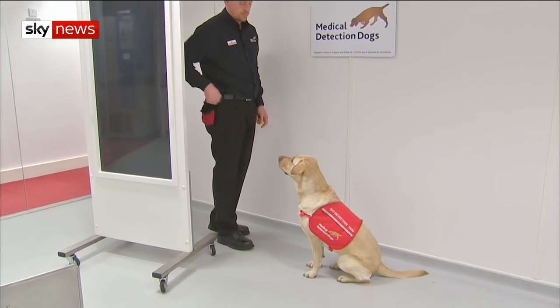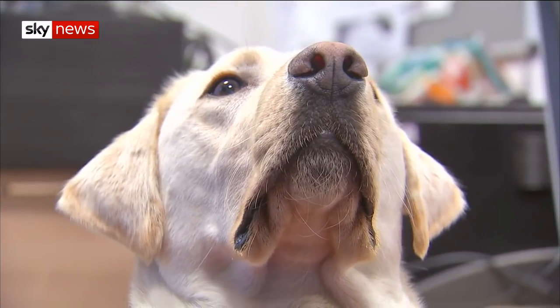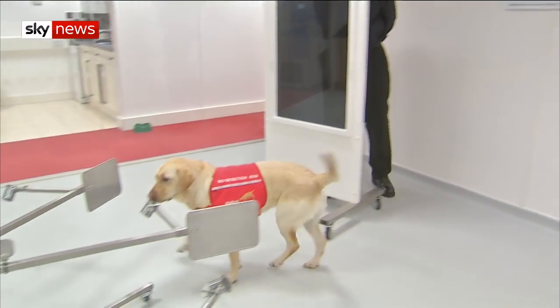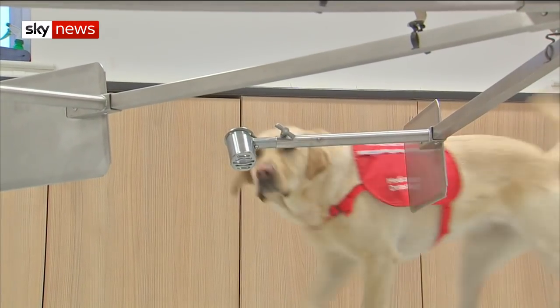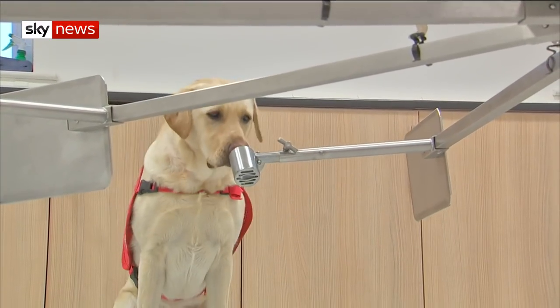Although this research is still in its early stages, scientists hope eventually these trained super-smellers could help spot infected people at ports and airports and help stop malaria spreading. It's finding a new way to identify people who may not feel sick but are carrying malaria in their systems and could therefore pass it to other people through the bite of a mosquito.